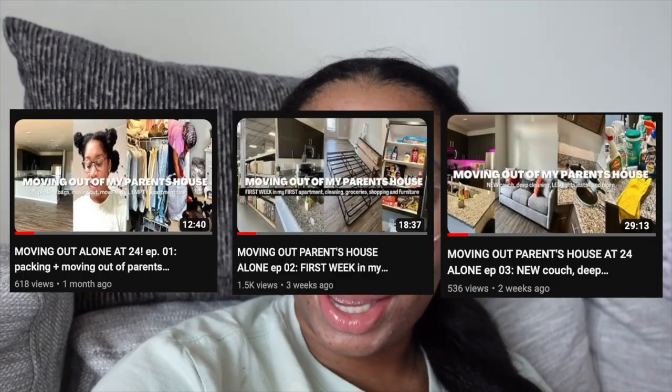Welcome back to moving vlog number four, I'm Mariah Perry. If you're new here, check out my previous moving vlogs one, two, and three. I just graduated in May, I'm 24 years old, got a career in my field, and moved into my very first apartment. I've been documenting the process, so check out those videos before this one. Hit the subscribe button, give me a thumbs up, and leave a comment.